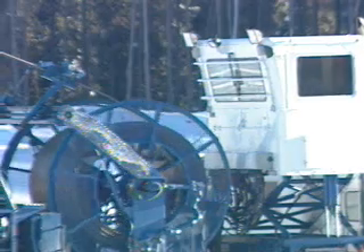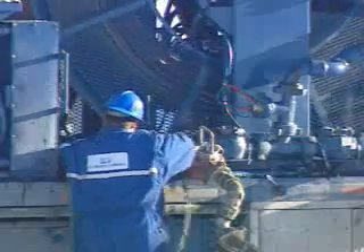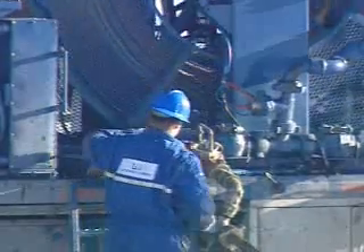When they're done, the coiled tubing is retrieved from the well and spooled back onto the truck, and the crew rigs out and moves on to the next job.